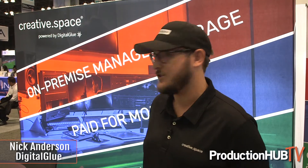Hi, Nick Anderson with Digital Glue. We're showing our new division Creative Space, which is on-premise managed storage. So that's network storage — you can have artists, editors, colorists, VFX artists all working in real time.